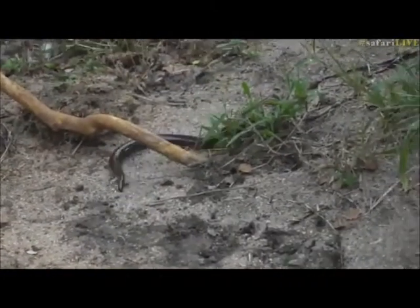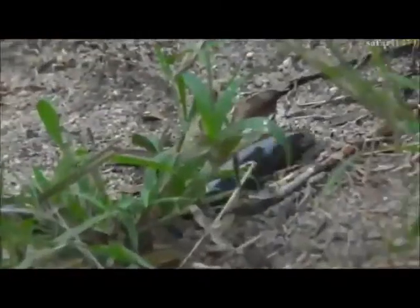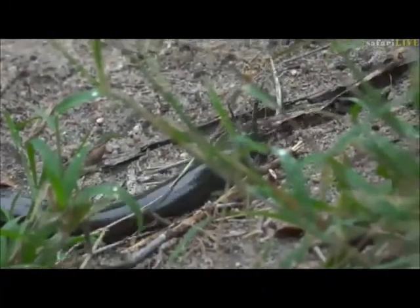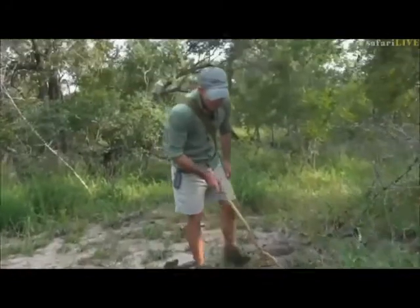And it's got a very sharp tip to its nose for burrowing. It almost looks like it's steel-tipped. Dave, if you come up here, you can see that the nose looks like it's got a sort of steel tip to it.